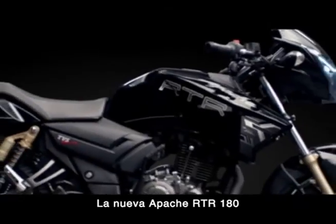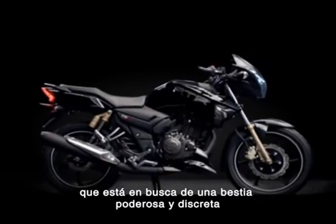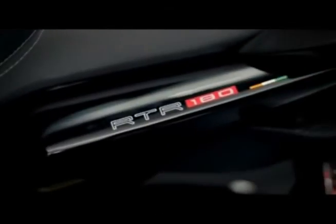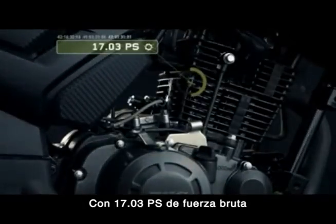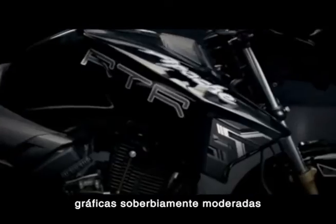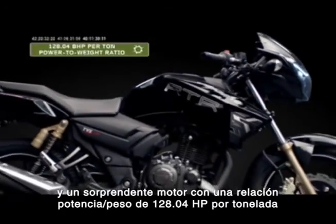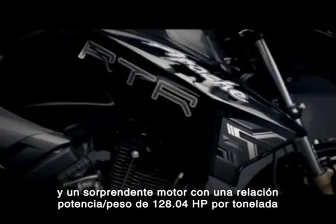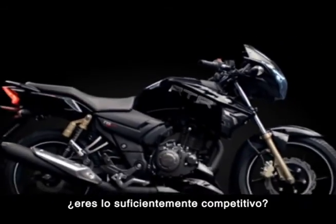The new Apache RTR 180 is for the purest racer looking for an understated yet powerful beast. With the distinct grunt of 17.03 ps brute force, superbly restrained graphics, and an astounding 128.04 bhp per ton power-to-weight ratio, the new Apache RTR 180 begs the question: are you racer enough?